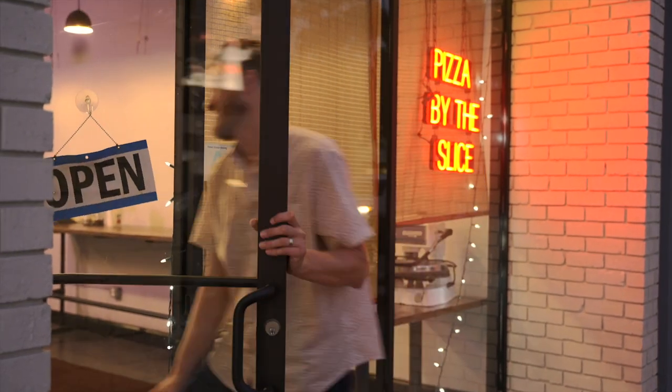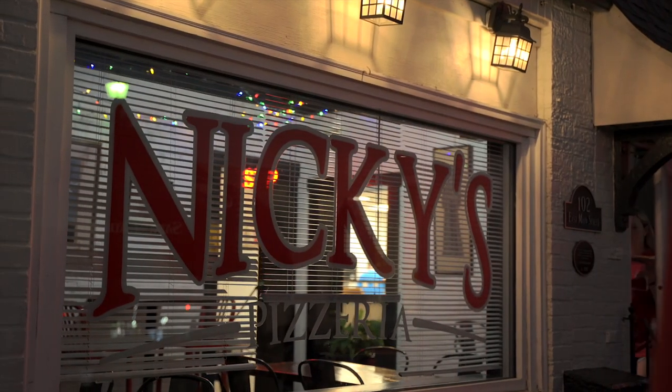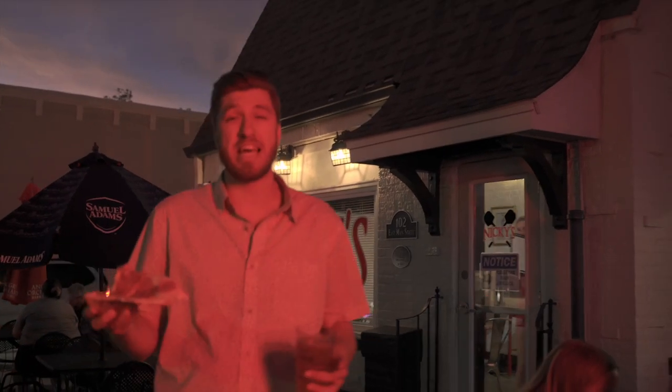But guys, I've worked up an appetite on this tour, so I'm getting some pizza. If you like the thought of having fresh pizza and a cold beer at your fingertips every night, then this is the house for you.